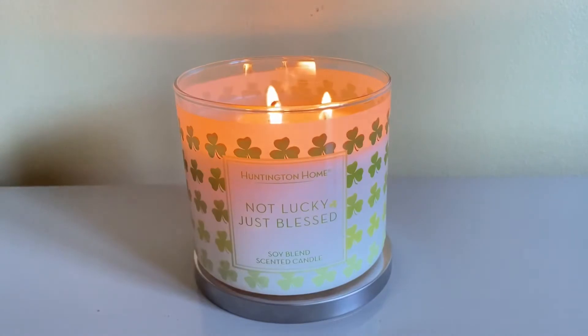I only bought three of the four candles. The fourth one I didn't buy because it was very floral — it had daffodils in it and that's not really my vibe.